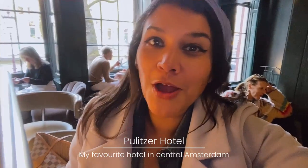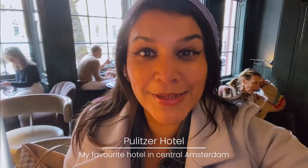I've just arrived at the Pulitzer in Amsterdam, one of my favorite hotels. It was fully booked for the Easter weekend but we're just going to have some cocktails at the bar. Check out these huge windows behind me which look out over the canal — it's a really good date spot and the decor in here is fab.